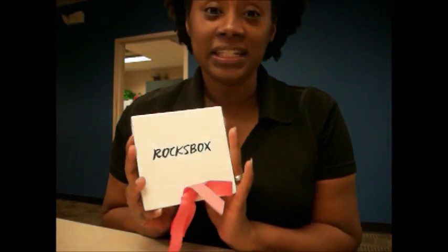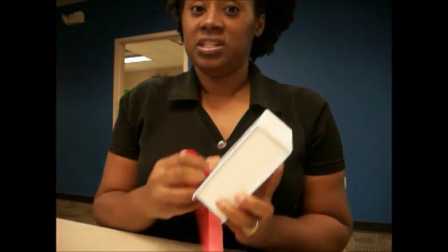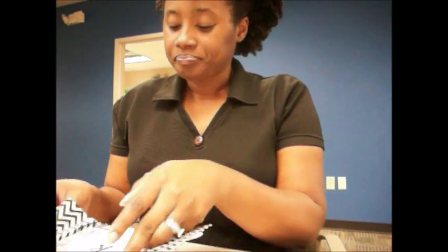Thank you so much for watching. This is my first Rocks Box unveiling unboxing video — I just received the first one last month and I'm just going to go over it with you.